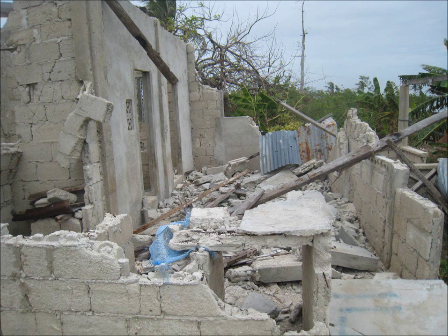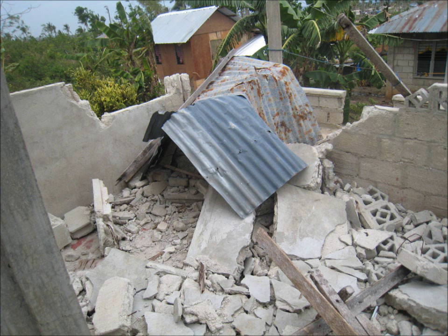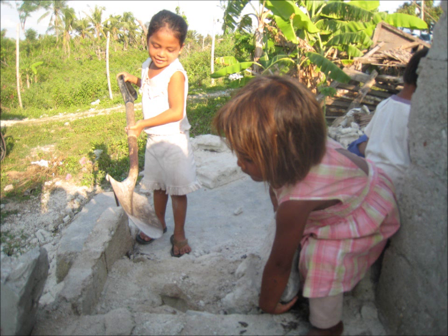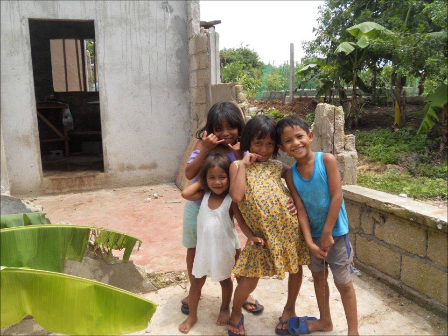When I arrived here four months after the storm, this house was still nothing but rubble filled with broken hollow blocks, nails, and broken glass. The kids would play here barefoot, running around and building little forts. After getting permission to clean it up, I brought the children together and we cleaned all the rubble and made the area into a wonderful place for them to play and run around in.